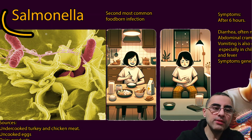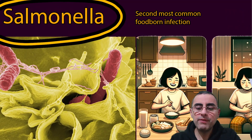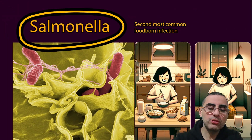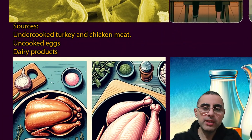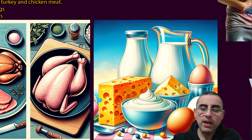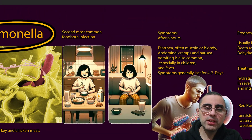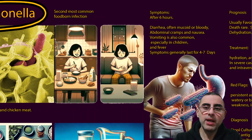Salmonellosis is a bacterial infection and the second most common foodborne infection. It is transmitted via undercooked food. Usual sources are undercooked turkey, chicken, and poultry generally, as well as undercooked eggs, dairy products, and other types of meat. Salmonella infection is very common, transmitted easily, and affects millions of people worldwide each year.